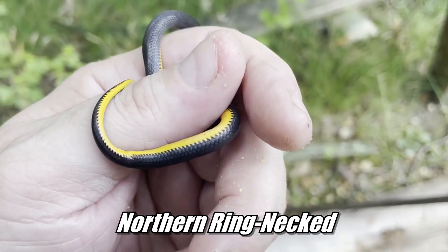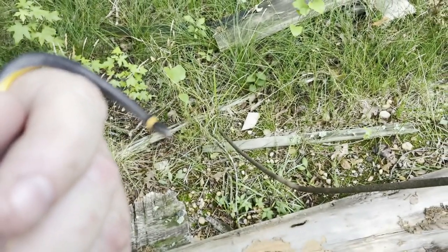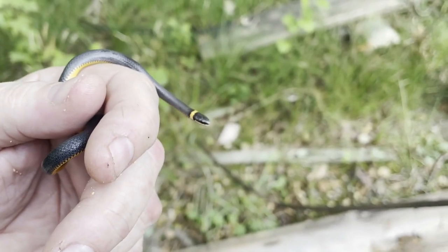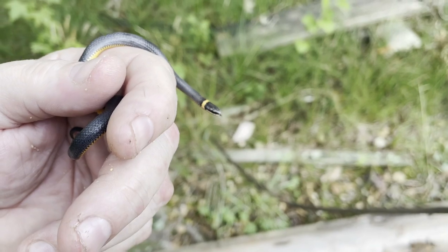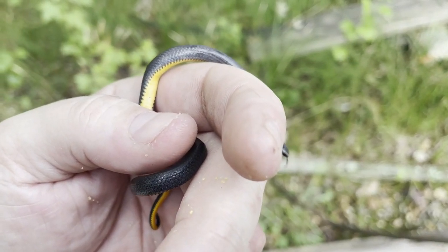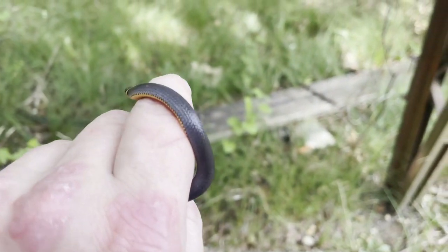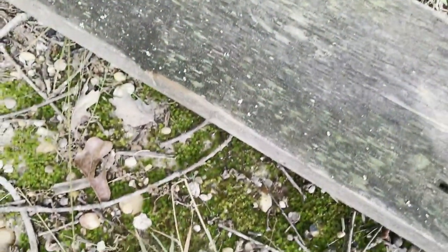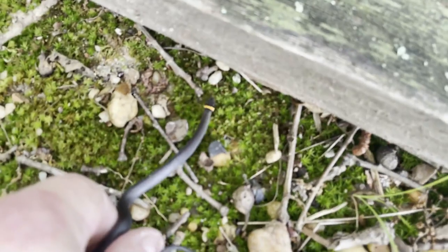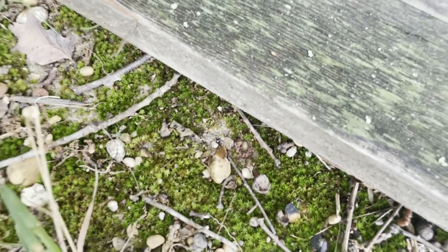This looks to be a northern ringneck snake. Last adventure we found a southern, and this is the other species of ringneck we have here — that's the northern. He has no half-moon shapes on his belly, and that is what we call a pretty northern ringneck. We're going to let him go underneath his board.